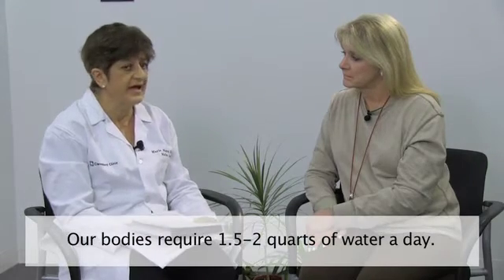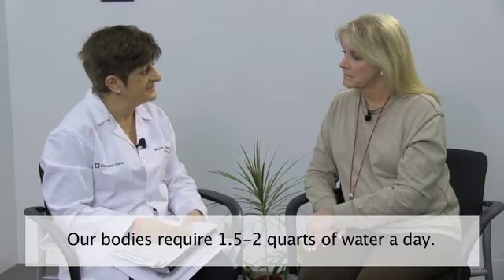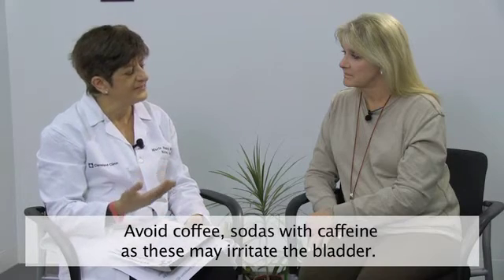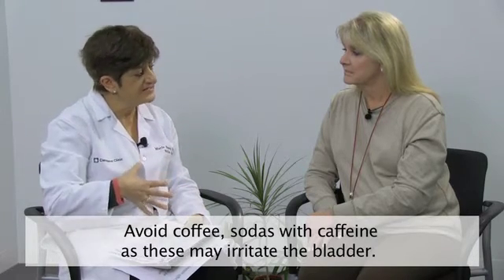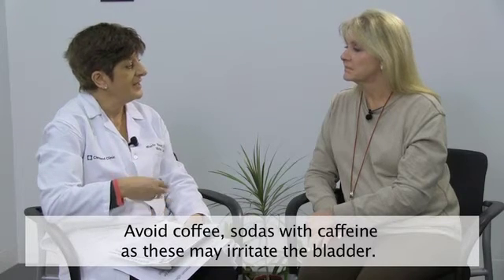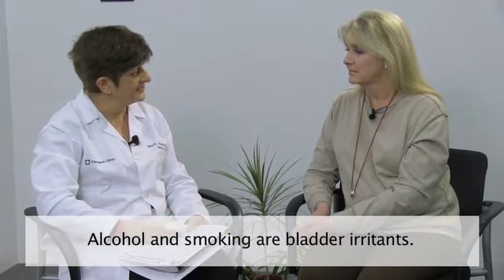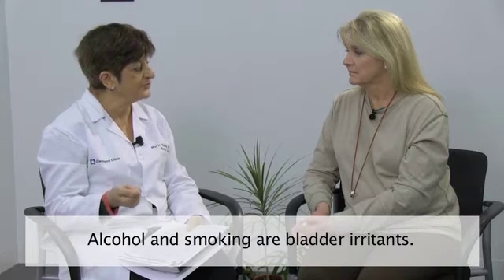Here is a list of suggestions that might help people manage their bladder in general. First, you need to drink enough fluid during the day — our bodies require about one and a half to two quarts of fluid a day, and the best thing to drink is water. Things like coffee or caffeinated sodas cause the detrusor muscle to be a little more irritable and cause urgency and frequency. Fruit juices don't disturb the bladder as much. Alcohol is also a bladder irritant — a glass of wine or a beer causes that bladder muscle to work a little harder.